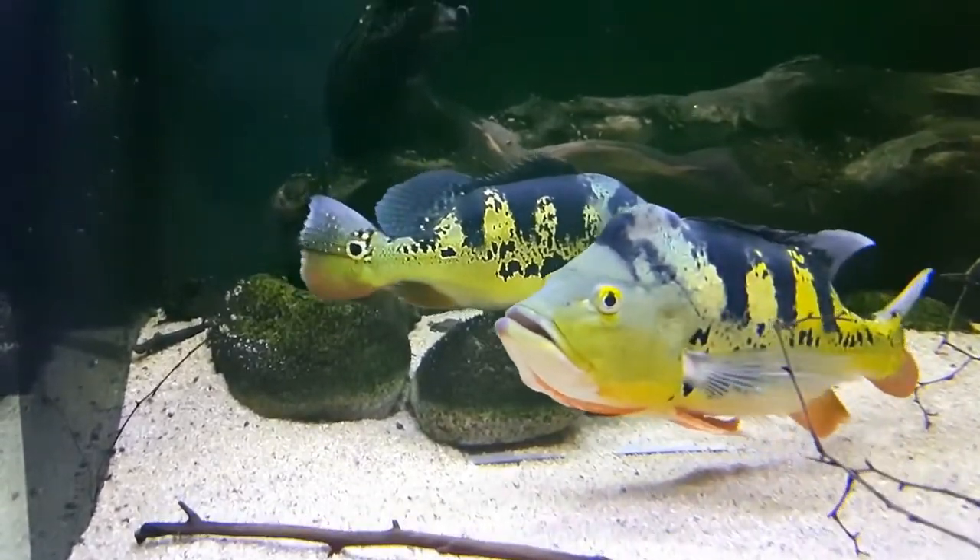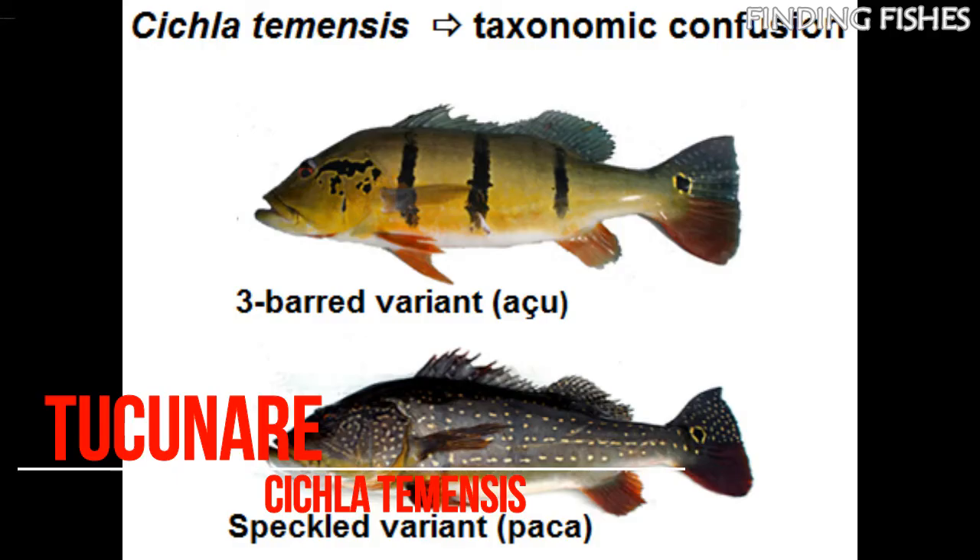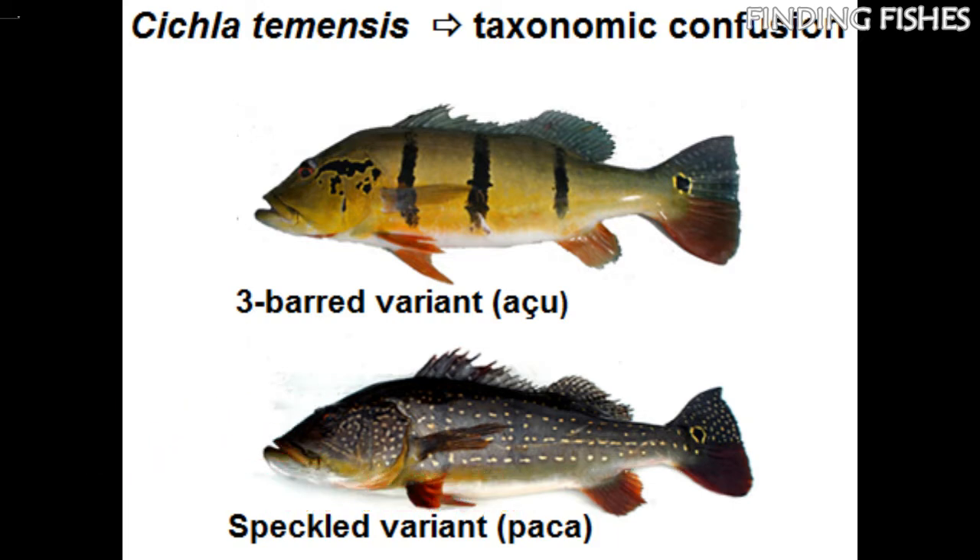These fish have two distinct color phases. In its non-spawning phase, it's called Paca in Brazil and Speckled Peacock in English. Adults morph their color into an Açu pattern during the spawning period. In the wild, they can get as large as 27 pounds. They have very violent behavior and awesome tackle-busting power. They are the largest of the peacock bass, which brings avid sport fishermen to Brazil, and are considered one of the most powerful freshwater fish in the world.